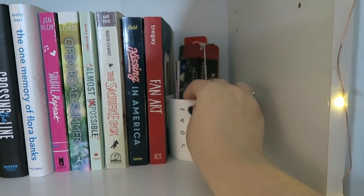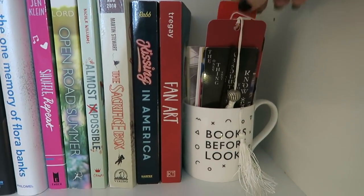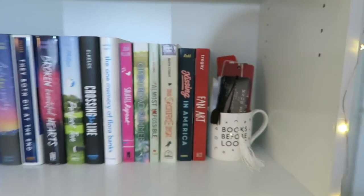Right here we have a little mug that says 'Books Before Looks,' and in there I keep all of my bookmarks and stuff like that — Book Outlet, Keep Calm and Read On, a bunch of different ones. So that is that shelf.